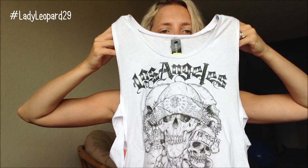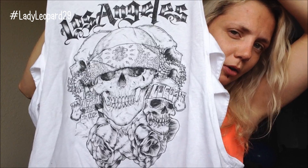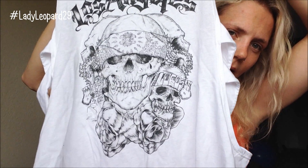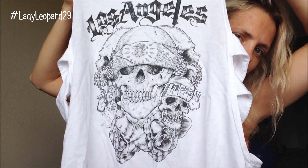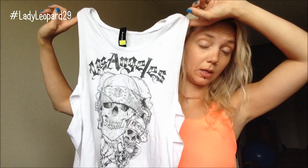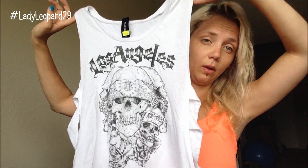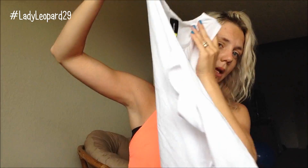It says Los Angeles on it, with a bunch of like biker skulls and some roses. It's open on the sides. This is something I would wear a bandeau with — either the black or the red, or really whatever color I want since it's white. The back is just plain.